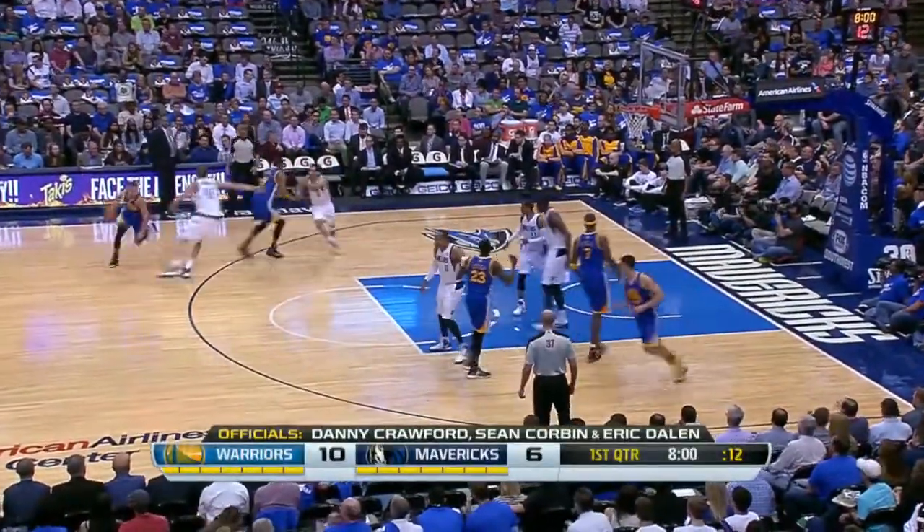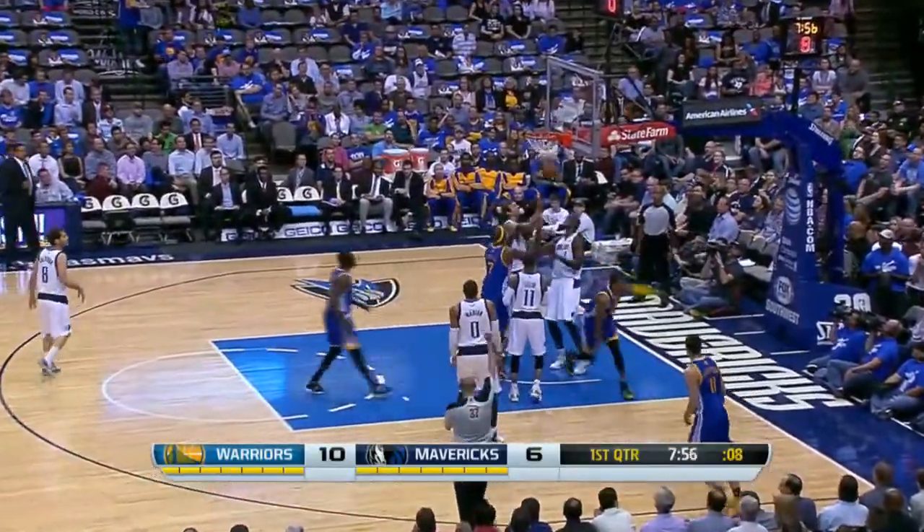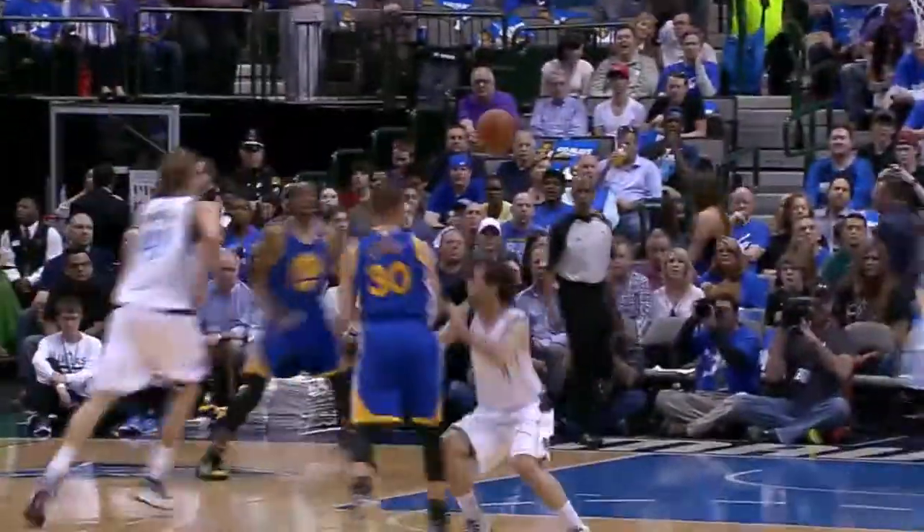Sean Corbin, Eric Dalen. A pass underneath, the reverse layup with a foul for Andre Iguodala.